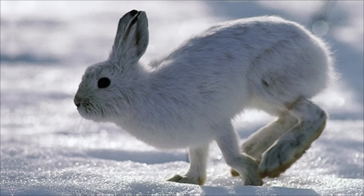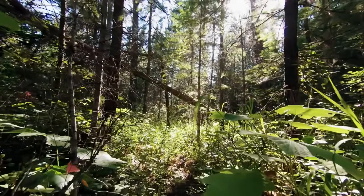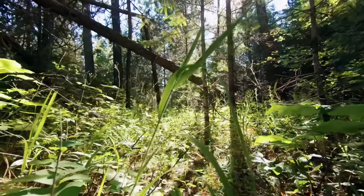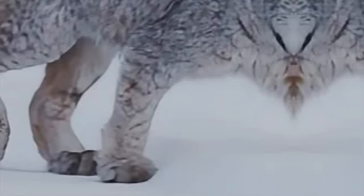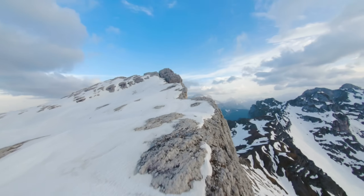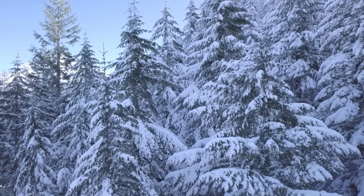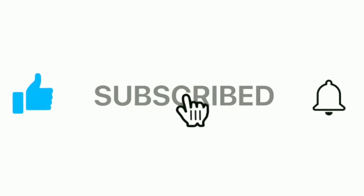This predator eats an average of 1.2 snowshoe hares per day. When prey is abundant, it can kill more than it needs. But its dependence on this specific prey is so great that when numbers drop drastically every 10 years, this feline also suffers a dramatic population collapse. Unlike the versatile canid, this is a specialist. Its claws were shaped by evolution to grab fast rabbits, its wide paws to pursue over snow, and its coat changes color seasonally for perfect camouflage. Every aspect of its biology screams one word: specialization. If you're enjoying this detailed content about animal behavior and wildlife duels, subscribe to the channel now.